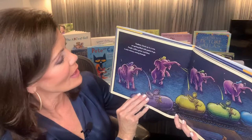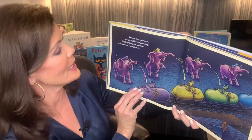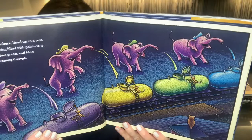Tankers lined up in a row are getting filled with paints to go. Purple, yellow, green, and blue. A color convoy is coming through.